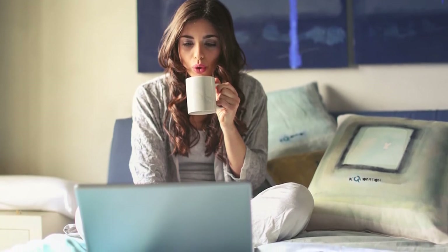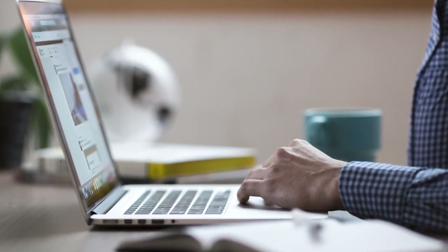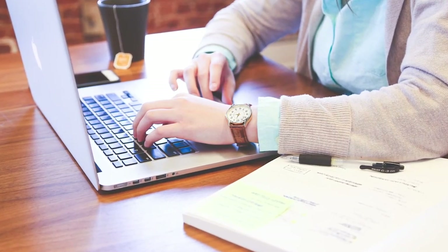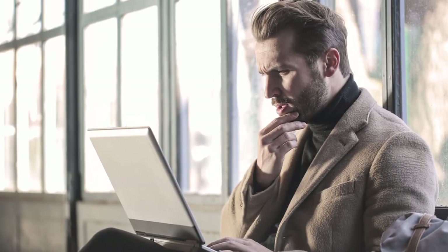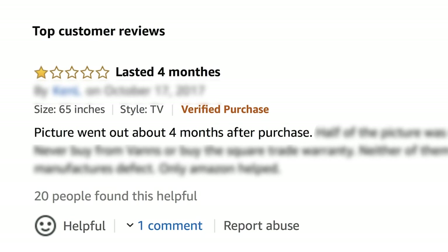Finally, do your research. By research, I mean carefully look at the specs. Make sure they meet your requirements like the ones I just mentioned. And read customer reviews. There will always be both negative and positive reviews for a product, but if a TV gets consistently good reviews, you will feel better about purchasing it. If a product gets consistently bad reviews, stay far away from it.